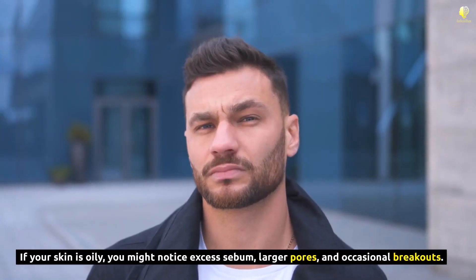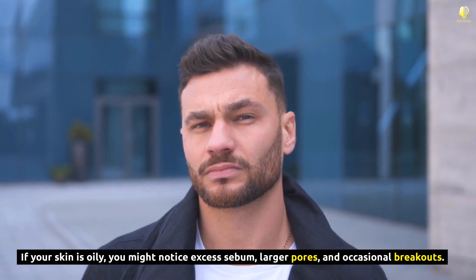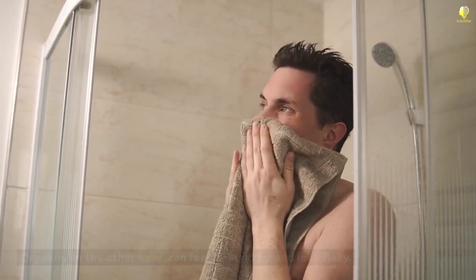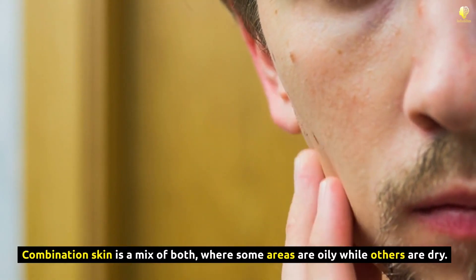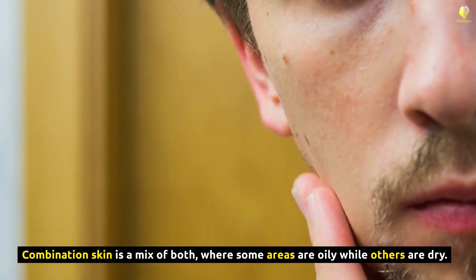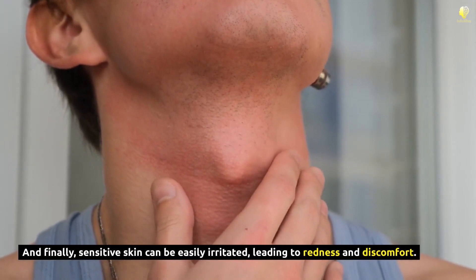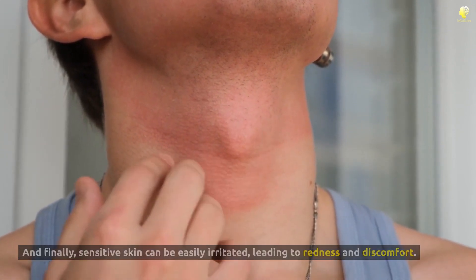If your skin is oily, you might notice excess sebum, larger pores, and occasional breakouts. Dry skin, on the other hand, can feel tight, itchy, and look flaky. Combination skin is a mix of both, where some areas are oily while others are dry. And finally, sensitive skin can be easily irritated, leading to redness and discomfort.